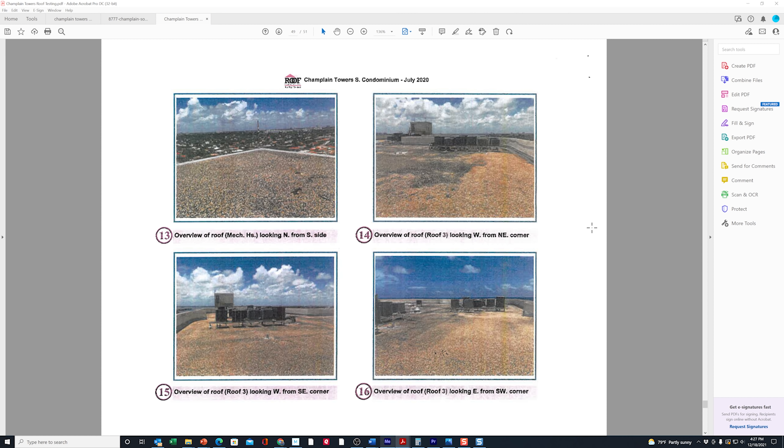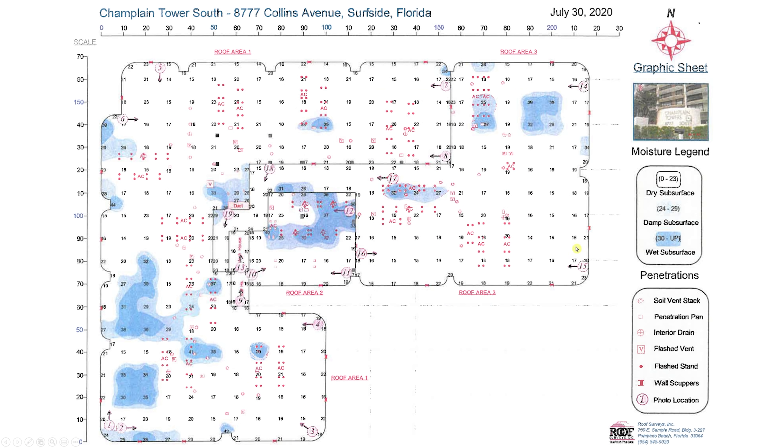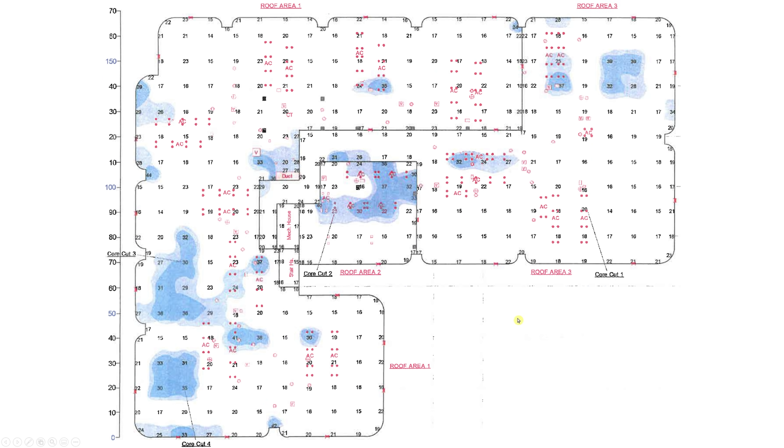Pink numbered circles show the photograph angles taken during the inspection. For core cuts, they selected one from a dry area at a reading of 20 as a control, and the others from wet areas: core cut two at a reading of 25, core cut three at 30, and core cut four at 35. Those three were taken from areas with suspected high water and moisture penetration underneath the membranes. My prediction was that core cut four would show the worst results.